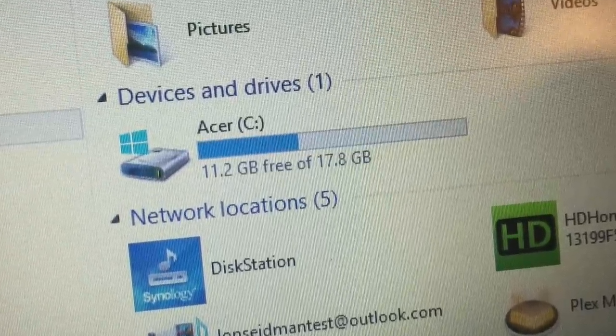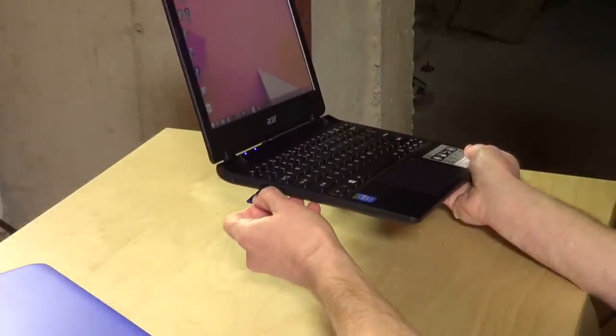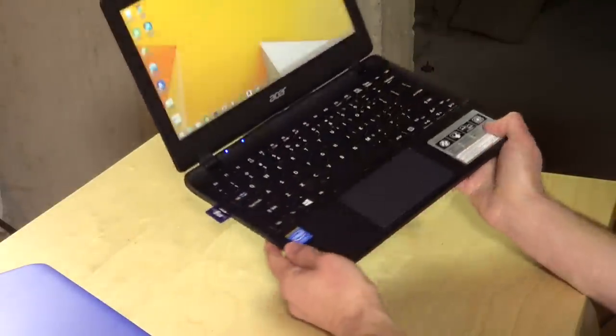So out of the box, this maybe has 10 or 12GB available, where the HP has maybe about 16 or 17. So you get a little less available space. And on a Windows PC, space is really at a premium. Now one way to offset those space limitations, of course, is to take an SD card and put it in the SD card slot.